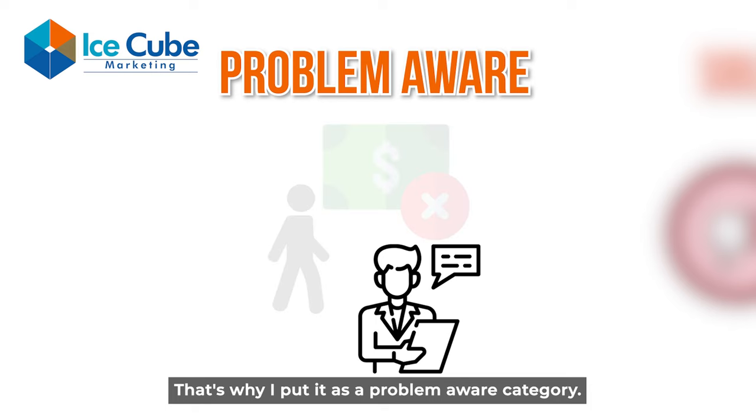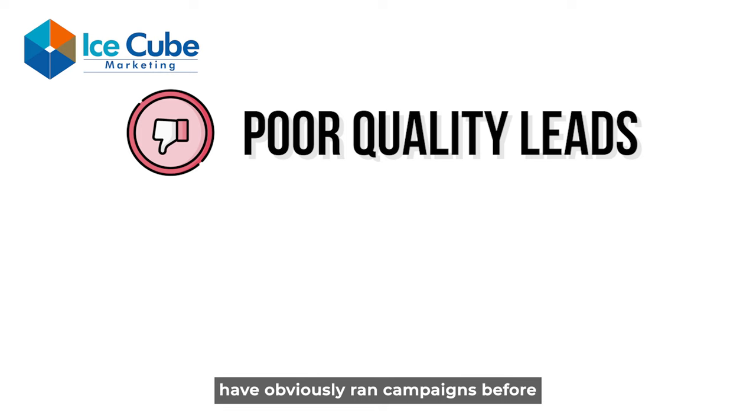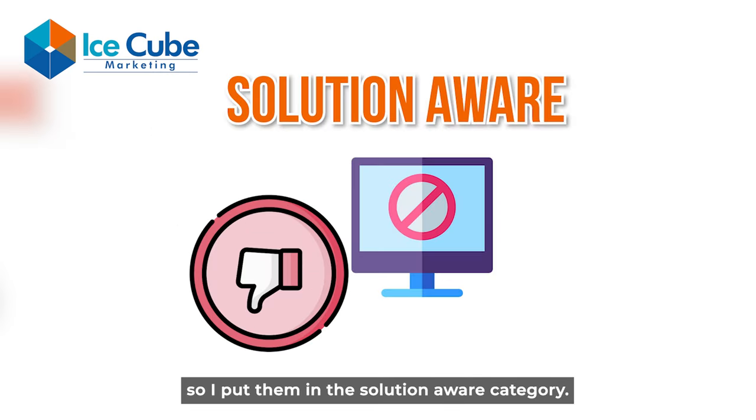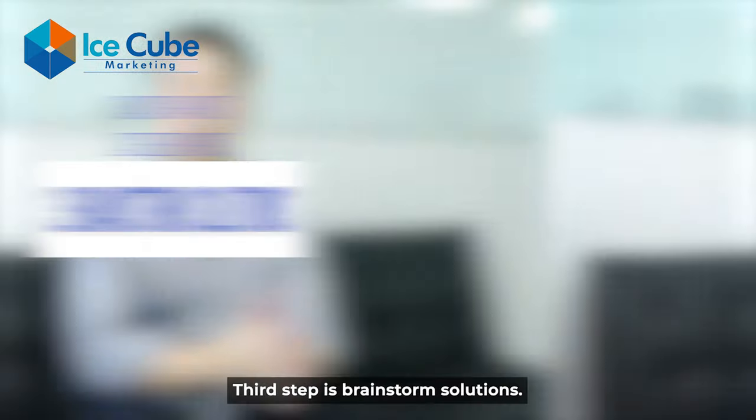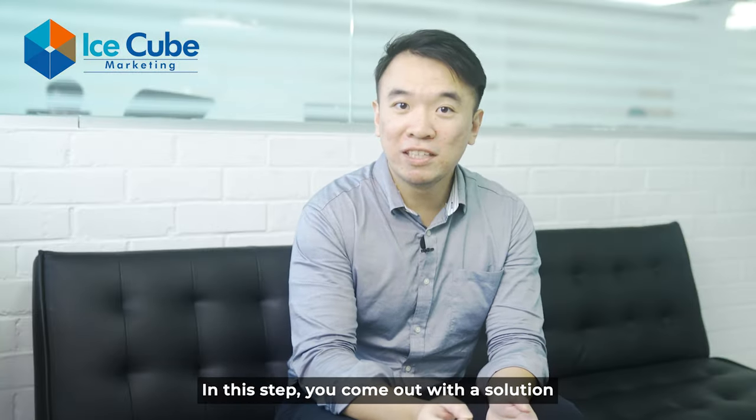On the other hand, people who have been getting low quality leads have obviously run campaigns before, so they are definitely aware of paid ads campaigns — so I put them in the solution-aware category. The third step is to brainstorm solutions. In this step, you come up with a solution for each pain point that your target audience faces.